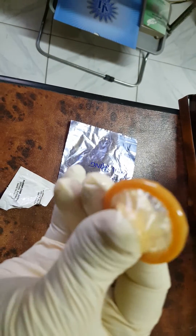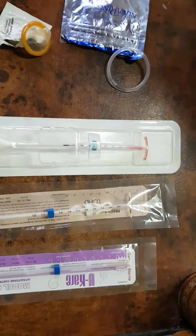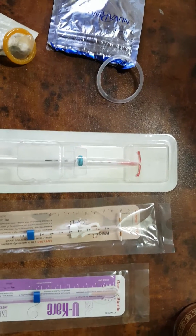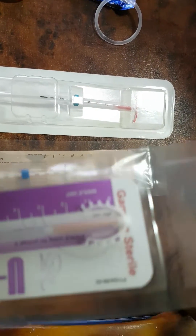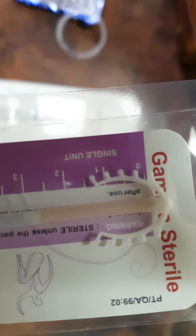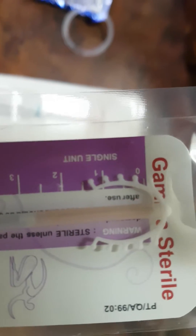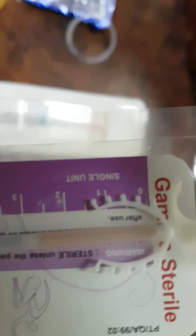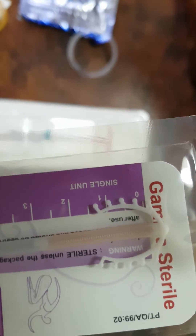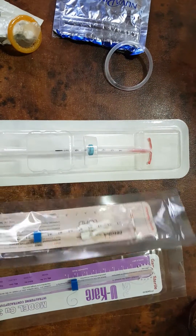Here are different types of IUD. This one is called the Copper T Multiload. As you can see, the copper is on the vertical arm, and the other arms — the transverse curved arms — are serrated and contain copper. It is inserted using a pushing technique.